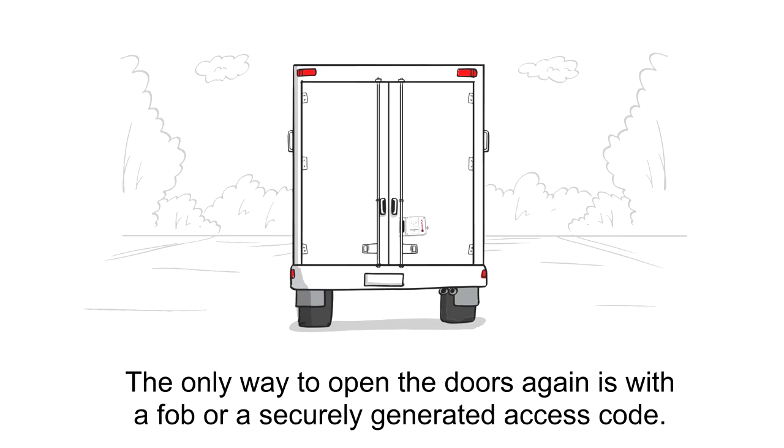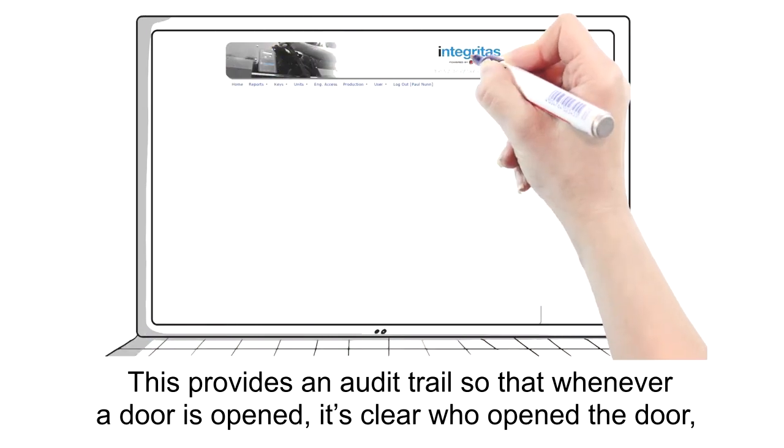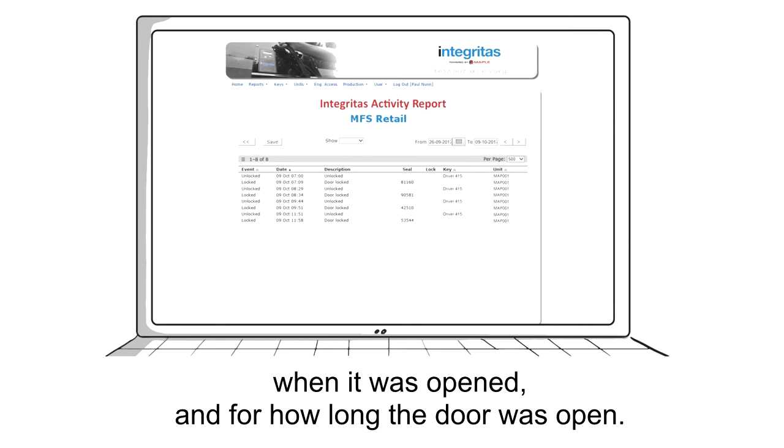The only way to open the doors again is with a FOB or a securely generated access code. This provides an audit trail so that whenever a door is opened, it's clear who opened the door, when it was opened, and for how long the door was open.